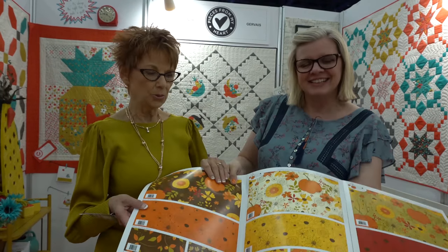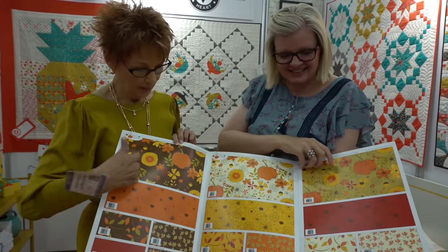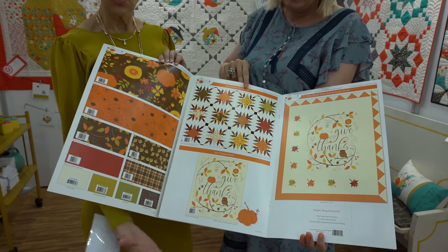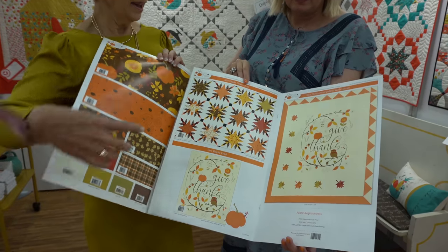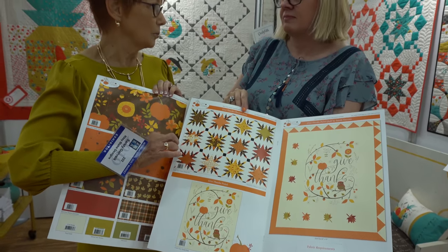So we've got this Give Thanks. It's a traditional fall line — this is the big print, some small prints to go with. The panel is just one big panel. This is a cheater quilt, but I've heard the new term is convenience fabric.